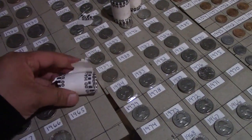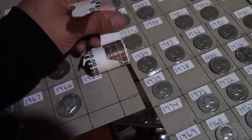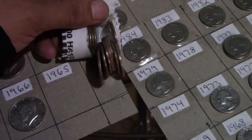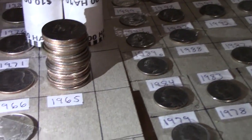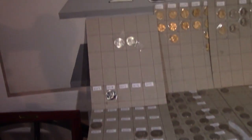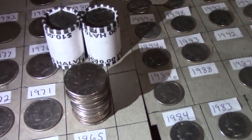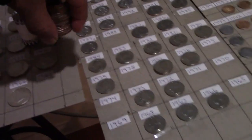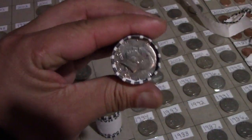We're gonna open this up and see if we have any luck finding nice dates or silver. We're looking for silver and we're looking for dates. I just opened up the entire roll and not one coin in this entire roll can I add to my collection. As a collector it is very, very hard to find the coin you're looking for. It's a $10 roll and nothing out of these can be used.